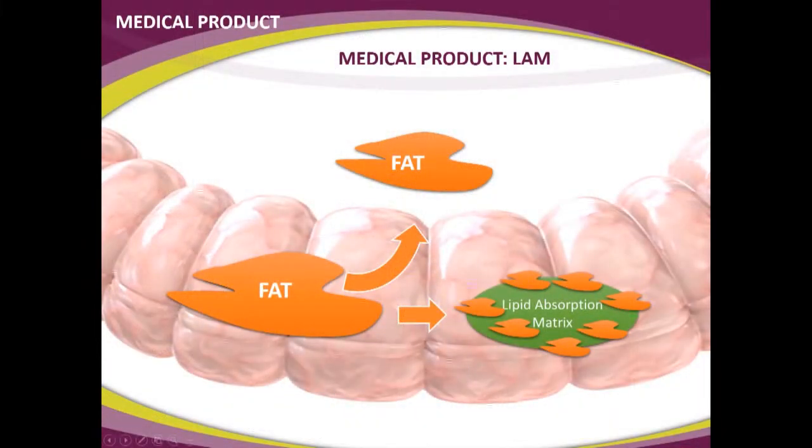Looking at the concept in the intestine: someone eats a fatty meal and takes the lipid absorption matrix as well — it's a pill you swallow together with food. Fat could either be absorbed and stored, making you overweight, or it is bound by the lipid absorption matrix. It increases in volume, grabs onto fat, and doesn't release it for the body to absorb.